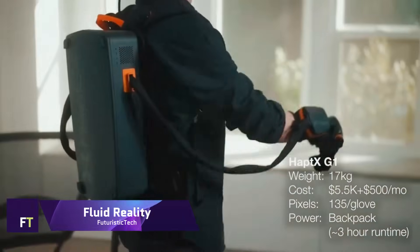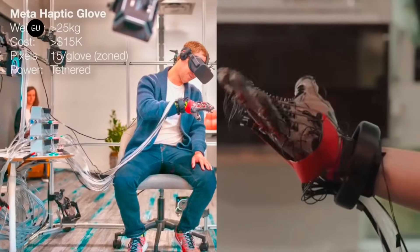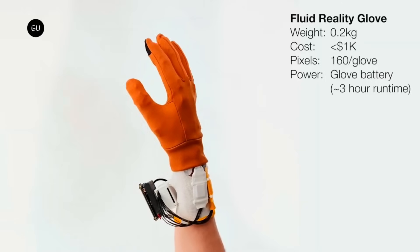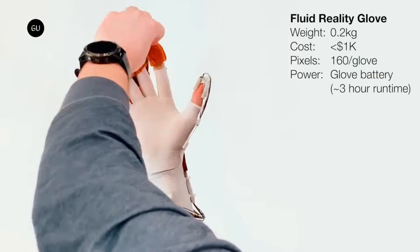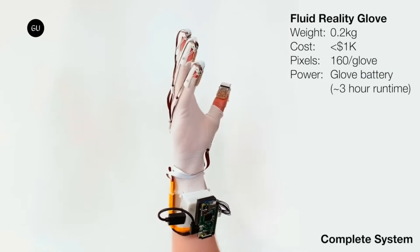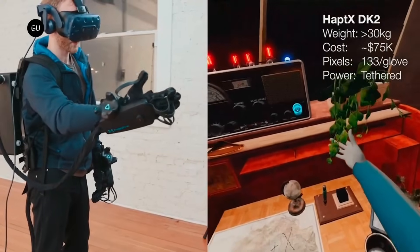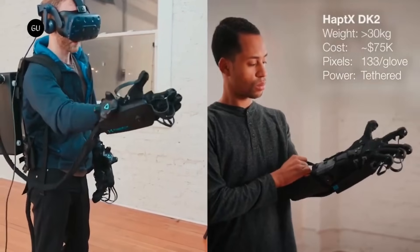Fluid Reality is a significant technological advancement developed by the Future Interfaces Group at Carnegie Mellon University. A high-resolution, untethered haptic glove that offers a vivid sense of touch in virtual environments is at the heart of this unique product. Your fingertips will be able to experience high-resolution touch thanks to the glove's construction, which features 160 dynamic haptic feedback actuators.